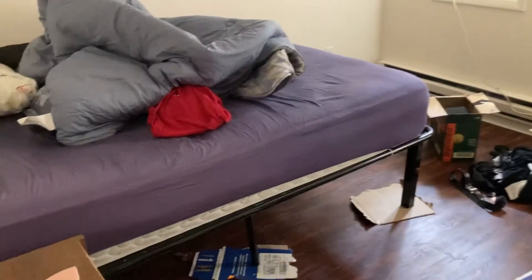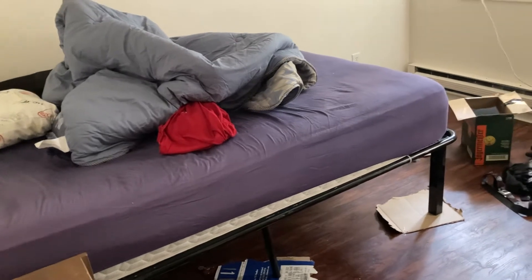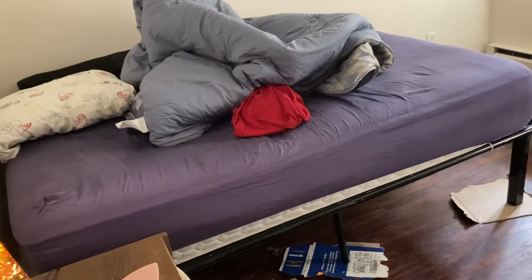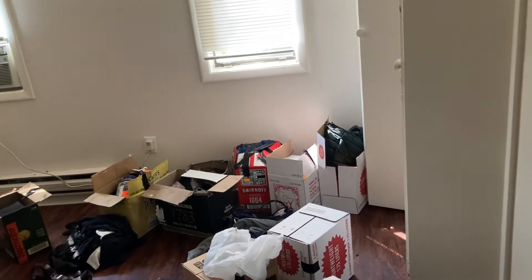Now the back bedroom — let me show you this one. I've got my bed, it's a queen size on a platform frame. It's a little too light though, I'm going to get a wooden platform frame at some point. The rest of everything else in here is still in boxes. I'm getting my dresser tonight and my bookshelves tonight.